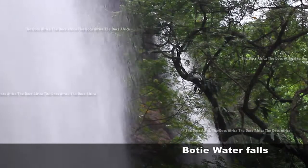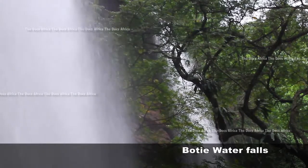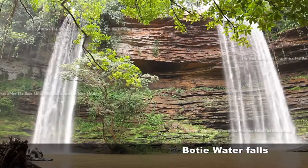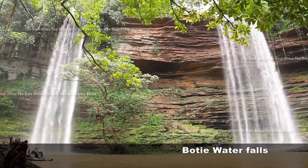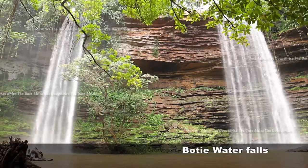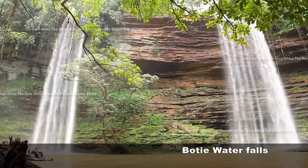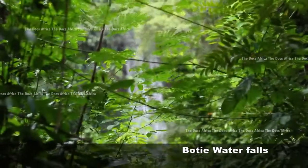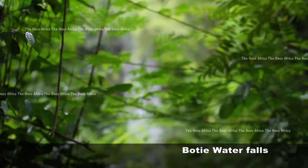The Boti Falls is actually made up of two falls, which the locals believe is male and female, with the male being the largest and the female being the smaller one. When in season, the two falls merge together, and when this happens, a rainbow is formed. But if you ask the locals, they would tell you that the two waterfalls are mating — quite a humorous legend behind the spectacular natural beauty.